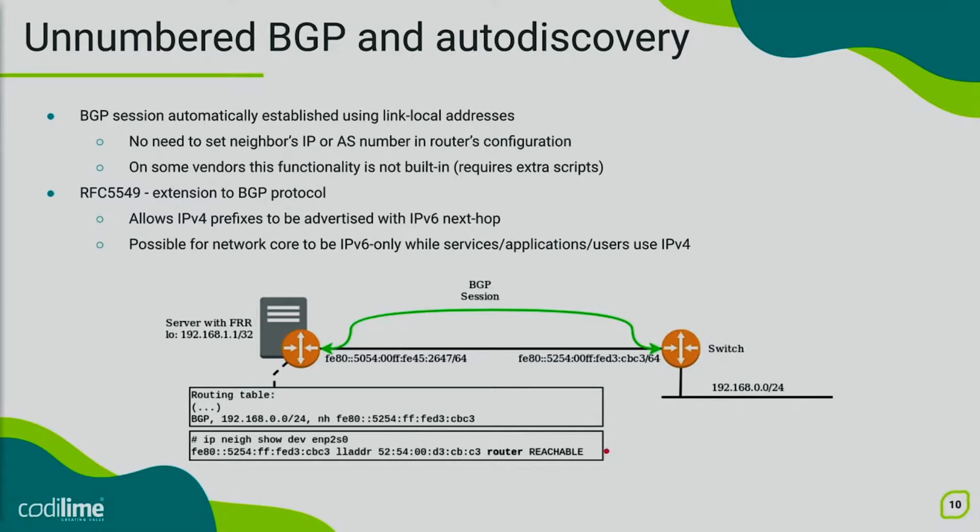In our lab topology we have a switch where we created a Python script that can detect changes in the neighbor table and automatically create appropriate configuration for a new BGP session. When the BGP session is established, our devices can start advertising information about the IP addresses they know about. However, we have IPv4 addresses here, and the connection between devices is IPv6. There is an extension to the BGP protocol — RFC 5549 — that does allow this kind of connectivity. BGP is able to advertise IPv4 prefixes with IPv6 next hops.